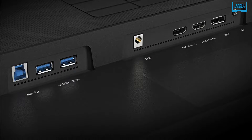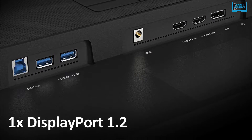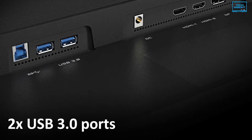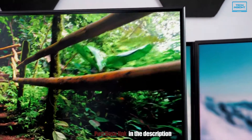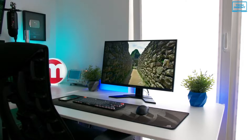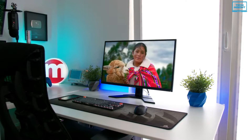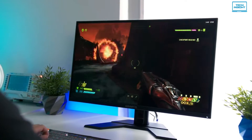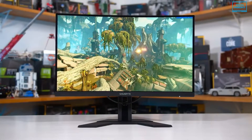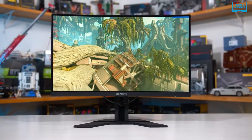For input-output ports, it comes with one DisplayPort 1.2, two HDMI 2.0 and two USB 3.0 ports. The G27Q excels with a sharp, vibrant and smooth picture. The additional features are genuinely useful and you get a lot for a relatively cheap price, so it's certainly one of the best 27-inch monitors around right now and is easy to recommend.